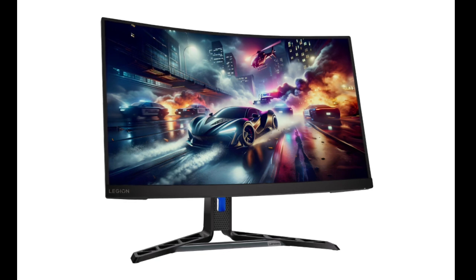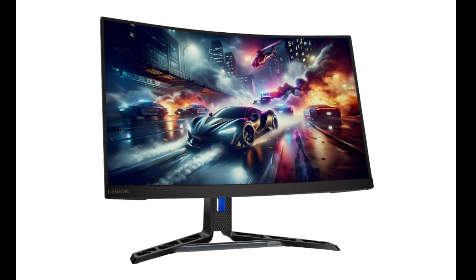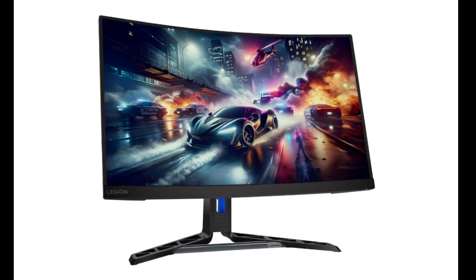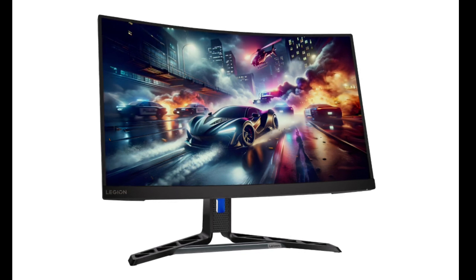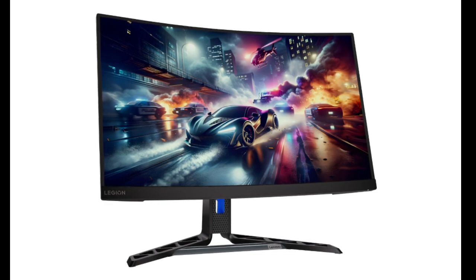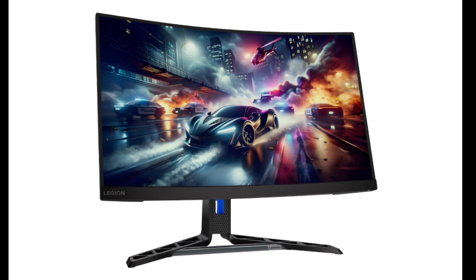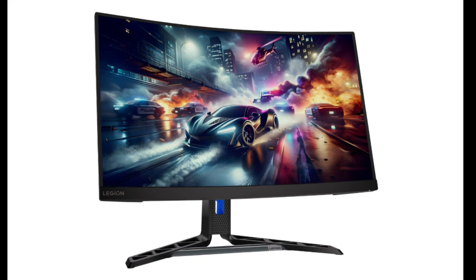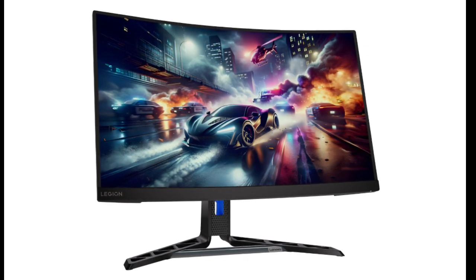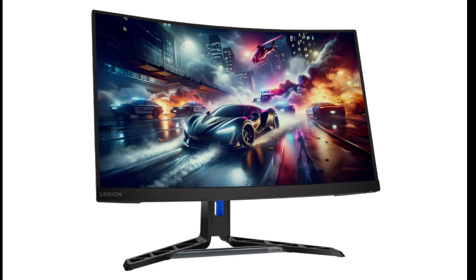It comes with dimensions of 258.8mm x 385.0mm x 610.4mm and offers an aspect ratio of 16:9. The panel offers a resolution of 2560x1440. Over HDMI, the monitor offers a refresh rate of 144Hz at max resolution, while it goes up to 180Hz when connected to DisplayPort.